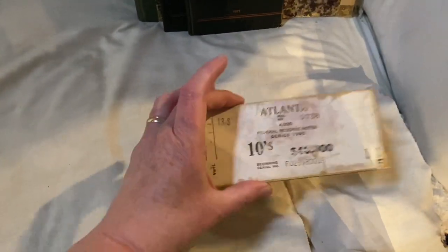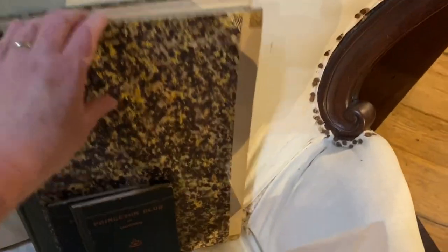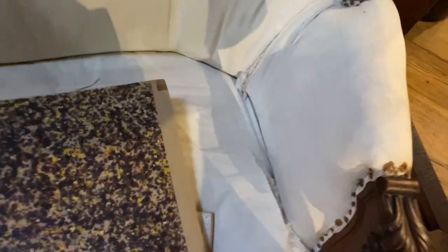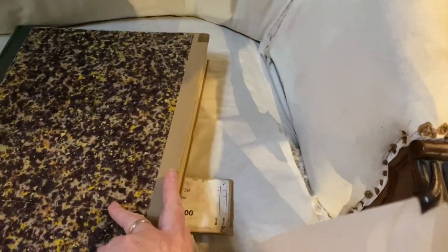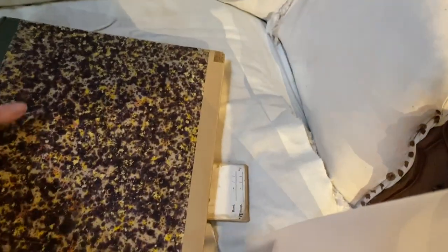That's just wood. Huh, what's that? Under construction for $528.